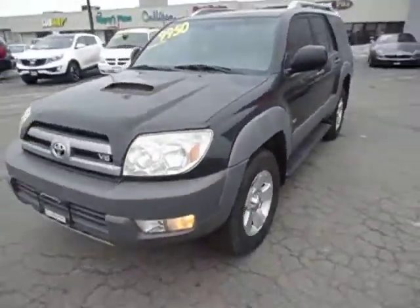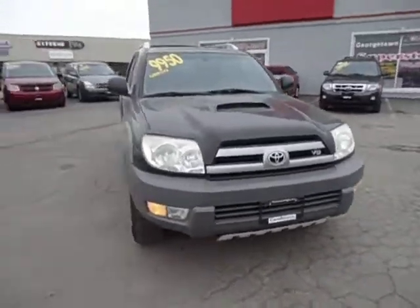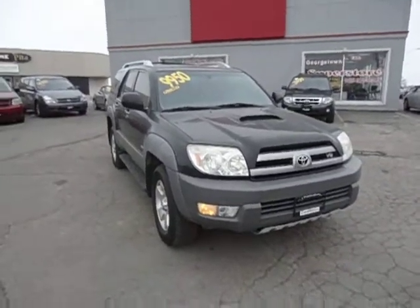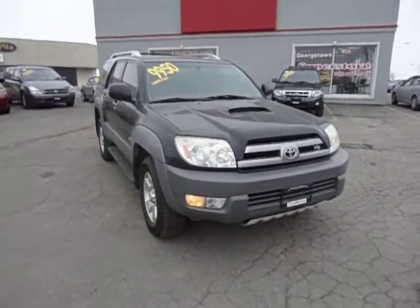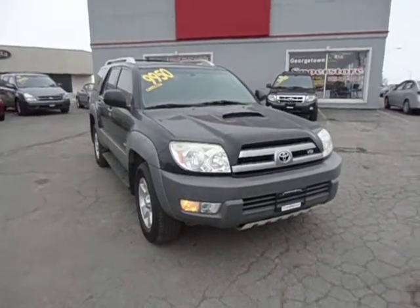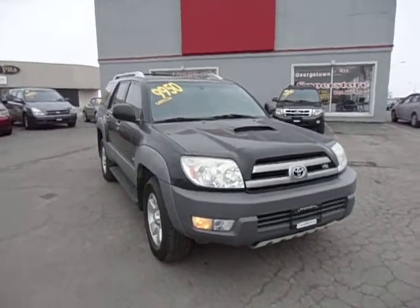So there you have it, Ray — the 2003 Toyota 4Runner SR5. If you like what you see and want to take a better look at it, why don't you give me a call? 905-877-7818. I look forward to working something special out for you, Ray. Give me a call. Thanks for watching.